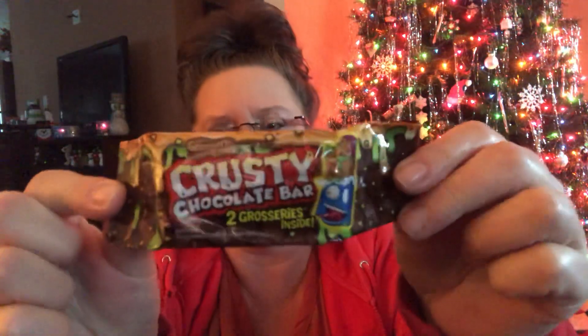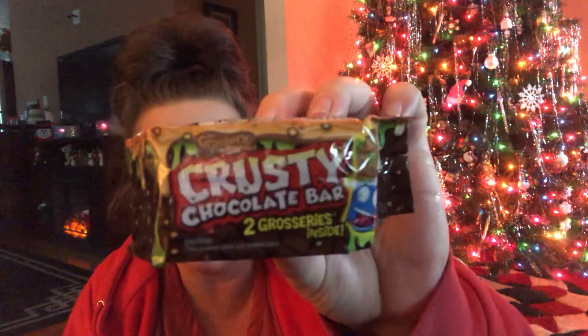Then I came across these and I don't know what possessed me — I guess maybe the kid in me, the curiosity in me, or the plain simple fact that somebody thought of this and they're making a million dollars on it. These are called the Grocery Gang — Crusty Chocolate Bars, Two Groceries Inside. I've never seen such a thing. They were just putting them out. I'm assuming it's a crusty chocolate bar with two characters inside. If you guys want to know what one looks like on the inside, let me know and I'll be happy to do a review.